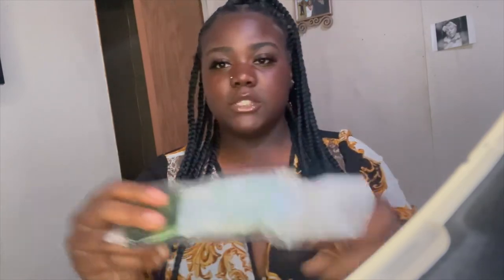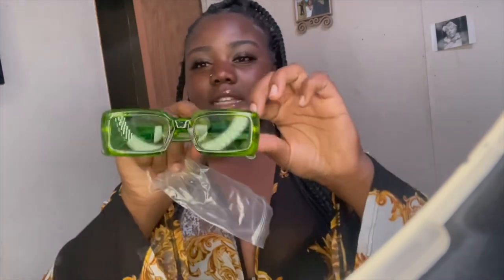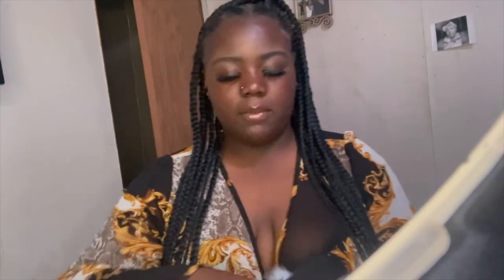Next I got two pairs of sunglasses. The first pair is this green square pair — y'all know they're very cute, it's giving Dior glasses but from Shein. They're the square frame and very cute. Then the second pair is just a plain black square frame pair, which I thought were very cute — they look better than the green ones honestly, but they're just a black pair, so cute.